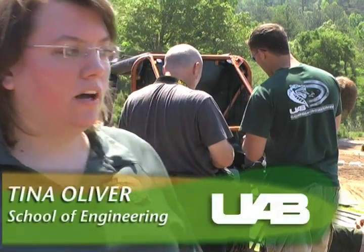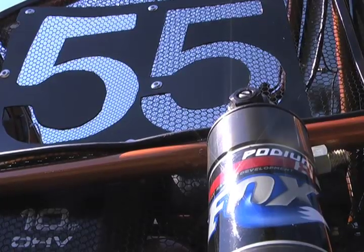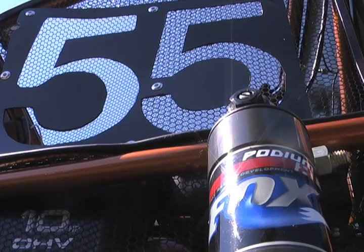We're out here to test the Baja because we go to competition next week in Peoria, Illinois. It's an international competition — there's about 97 different countries, I believe.